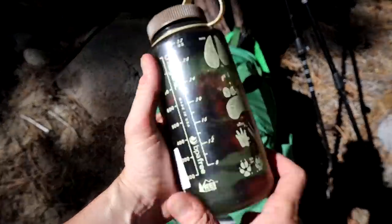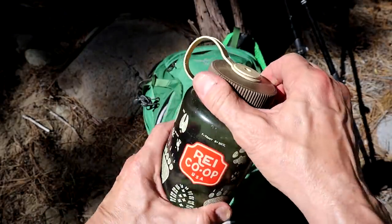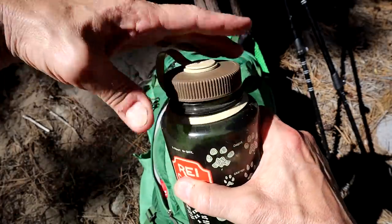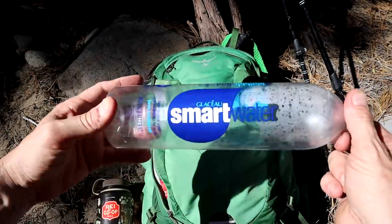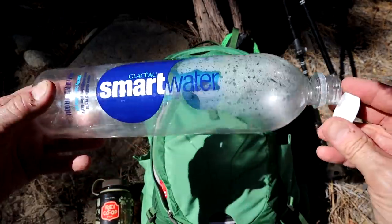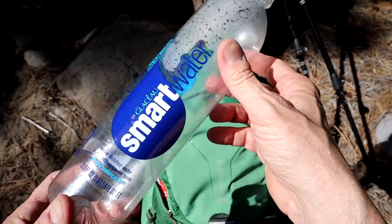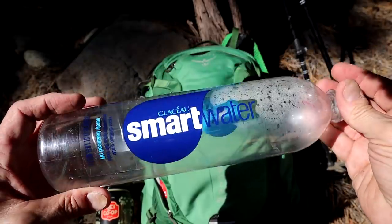I also bring one or two 32-ounce water bottles depending on how far I go. These work great — nice wide mouth on them, easy to fill, easy to drink out of. I'll also sometimes pick up a Smart Water bottle — these are about a dollar for 33.8 ounces.